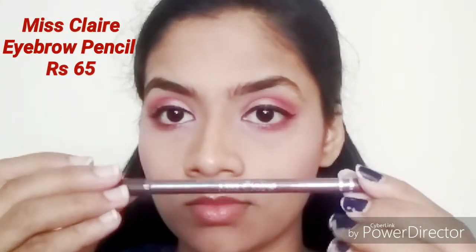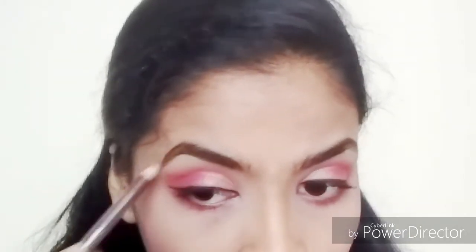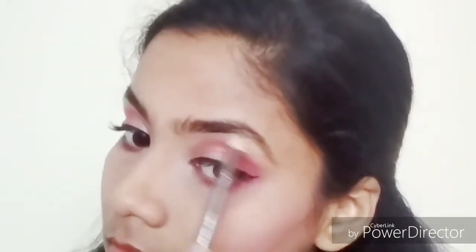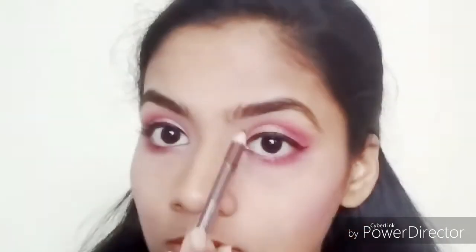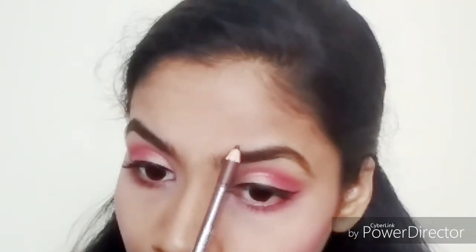Next I'm going to be defining my eyebrows using the Miss Claire Eyebrow Pencil in shade 02 dark brown. It's a very creamy brown color eyebrow pencil priced at just 65 rupees. You can get it from Cuffs and Lashes as well as on Nykaa and Amazon. It gives my eyebrows a very natural look.